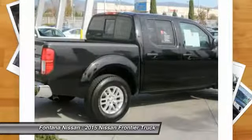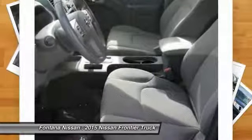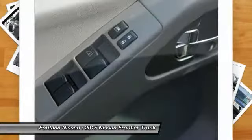Additional options include an overhead console, panic alarm, front bucket seats, cloth seat trim, driver vanity mirror, and front reading lamps. Come see the car for yourself.